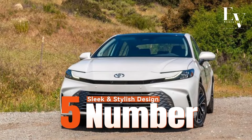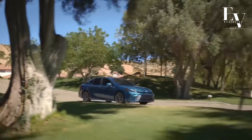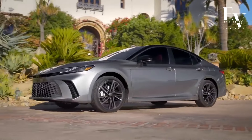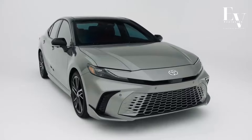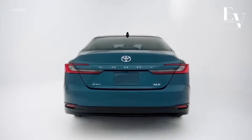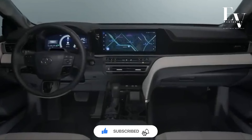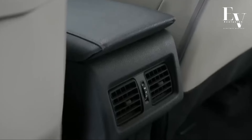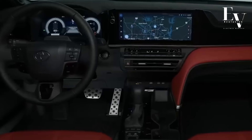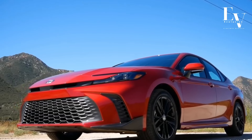Number 5: Sleek and Stylish Design. The 2025 Camry Hybrid isn't just about efficiency — it's also a looker. Toyota has revamped the exterior design, giving the car a sleek and modern silhouette. From the sharp lines and sculpted body panels to the stylish alloy wheels, the Camry Hybrid exudes sophistication. The interior is equally impressive, featuring a comfortable and well-appointed cabin with premium materials and thoughtful design touches, offering something for everyone.